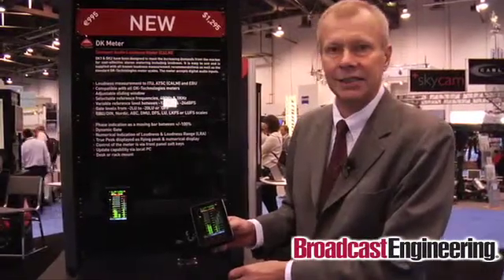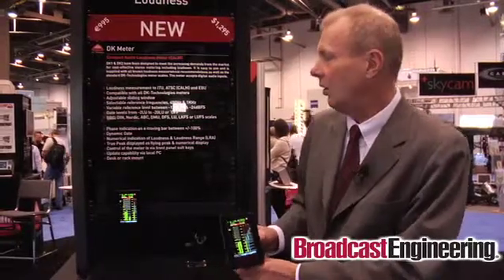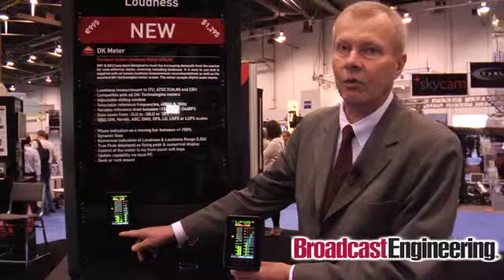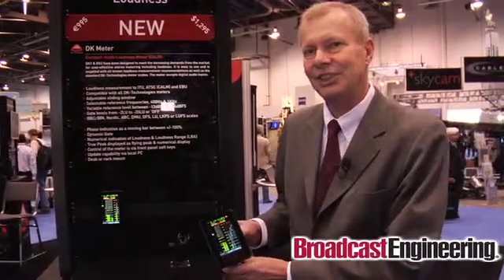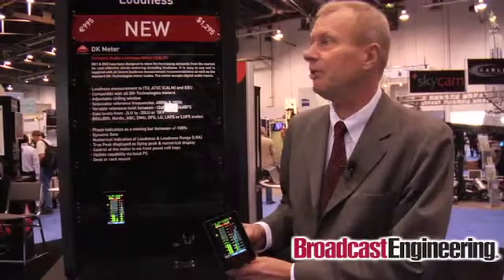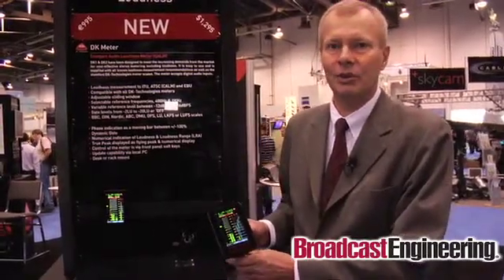It's controlled by license key, so you can purchase it as a two-channel device or a surround channel device. You can always upgrade the two-channel to a five-channel. Thank you for listening to this short presentation. You can go to our web page to find more information about this new product or to identify one of your local sales offices.